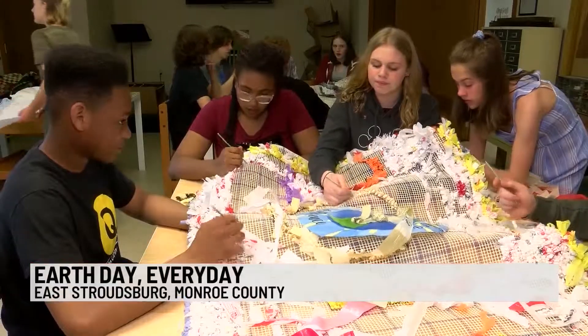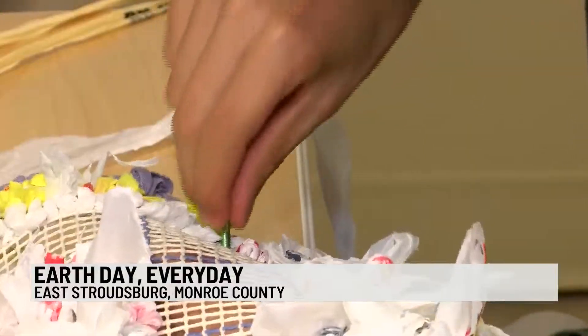Earth Day is a good reminder that we need to take care of the environment year-round, and students at Summit School of the Poconos in East Stroudsburg are learning to do just that.